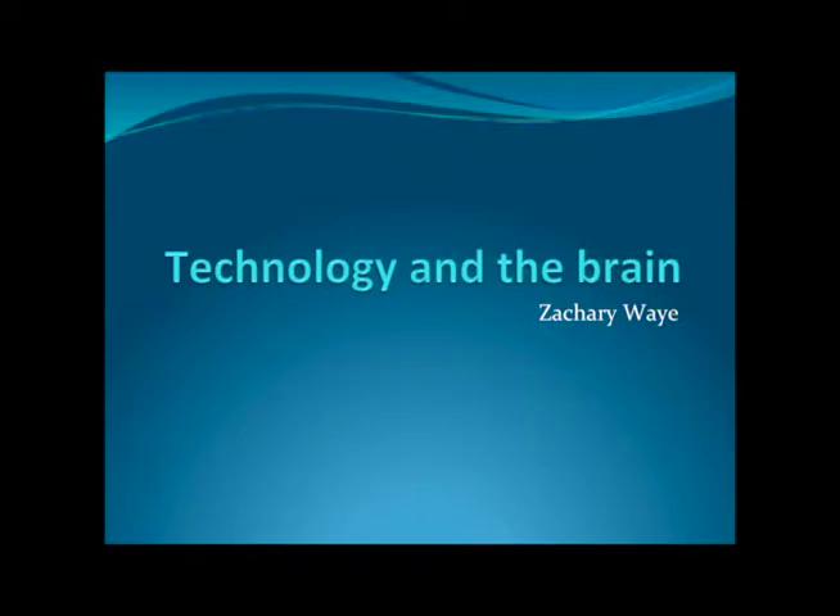I'm Zachary White and this is Technology in the Brain. Computers and the brain are really similar — they both use electronic impulses to communicate. The way computers work is you have networks and little things that send impulses, and they're either on or off. They use ones and zeros to communicate. Same thing with neurons in the brain: they're either sending impulses or they're not. There's no middle ground.